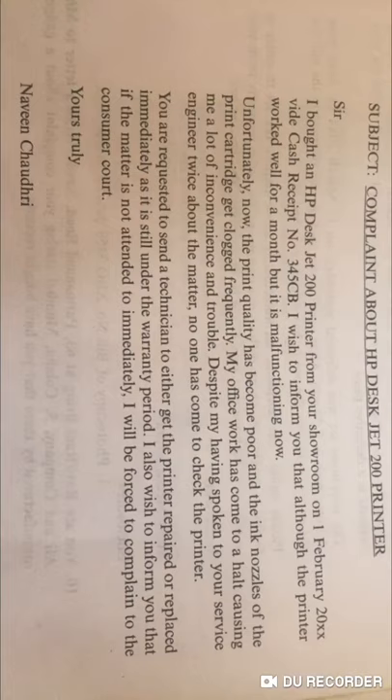I also wish to inform you that if the matter is not attended to immediately, I will be forced to complain to the consumer court. So you can add that line as a warning — that you will take the matter to the consumer court if no action is taken.